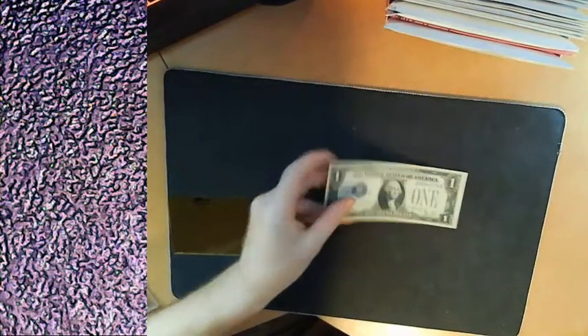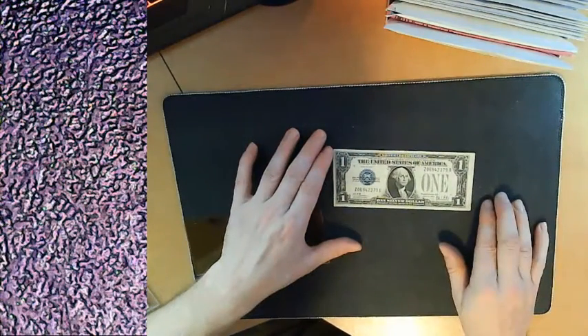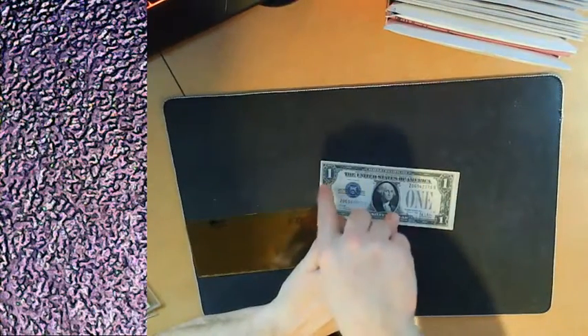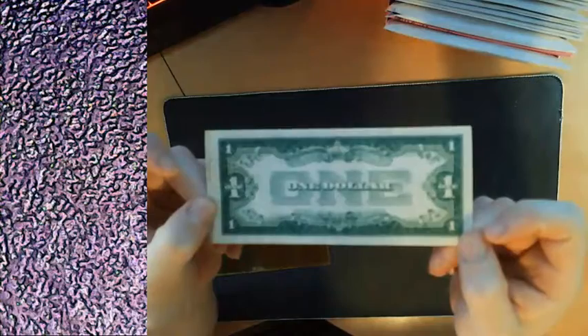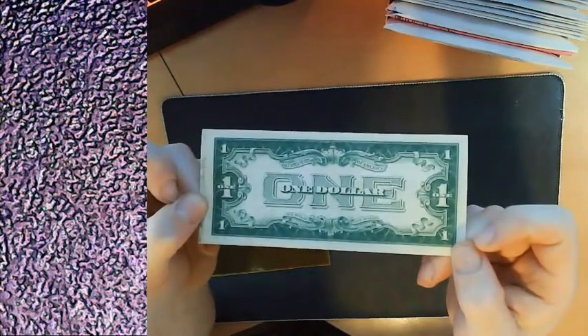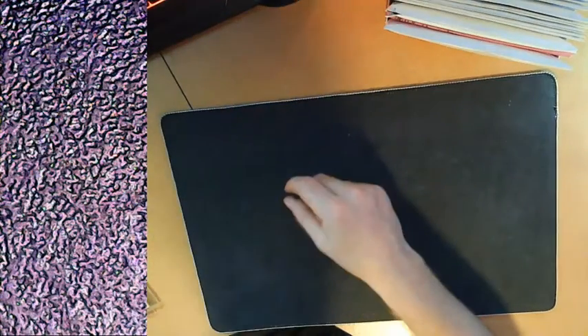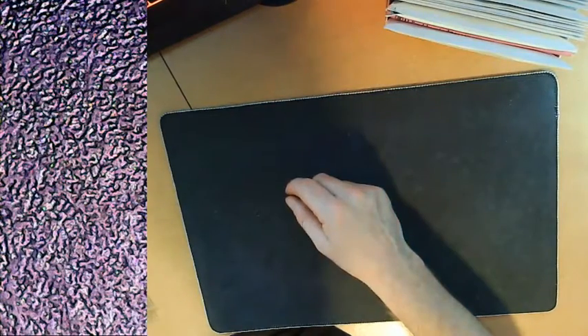My favorite bill — one of my two all-time favorites — is my 1928 Series B Funnyback. It's a slightly off-cut as well, but that's not the part I think is awesome. It's the coloring on the back — it's absolutely beautiful. As you can see from the back it's misprinted just by a little bit, but it's still very beautiful. This is my second all-time most favorite. It's not the rarest, but I think it's a little bit more rare than the silver certificates.